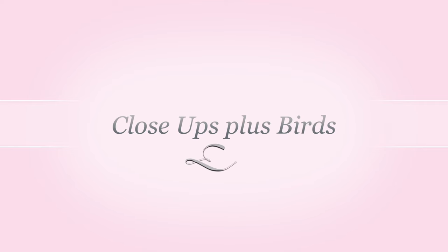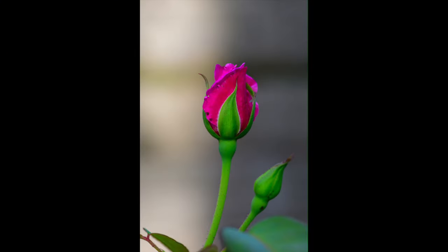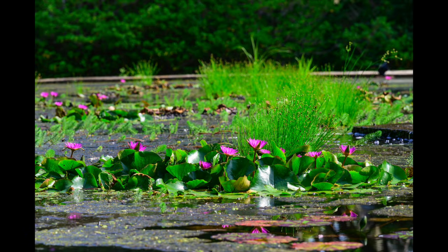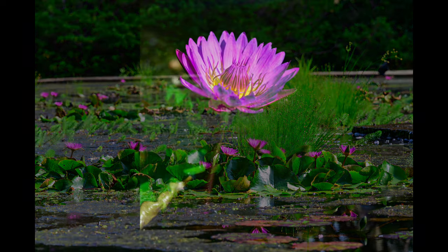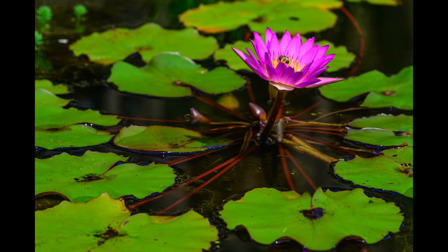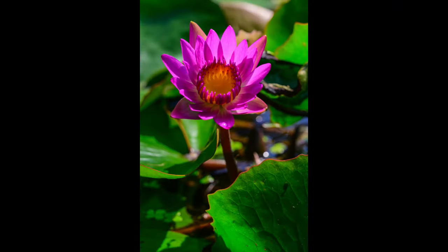Hello and welcome to Close Ups Plus Birds. We're going to start off in Brookgreen Gardens showing you some flower images that I took with the Z9 and predominantly the 24-120 f4 lens, and there might be a few in here that I took with the 500 PF. There's nothing really more relaxing than walking through an area that has sculptures and flowers. I love water lilies, and you can see the bee that's in the middle. To me the two most relaxing places are garden areas and sitting on the beach just listening to the waves come in.